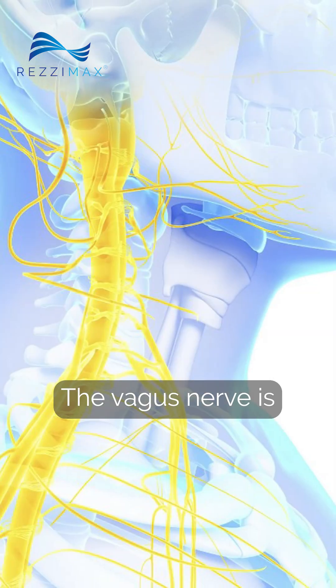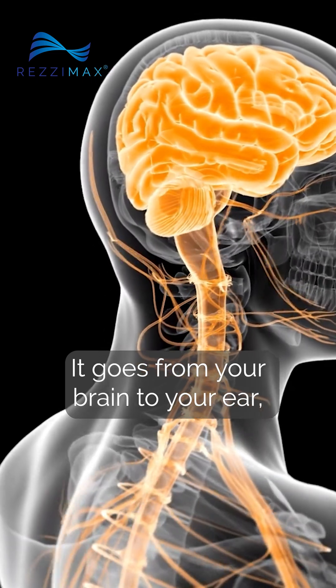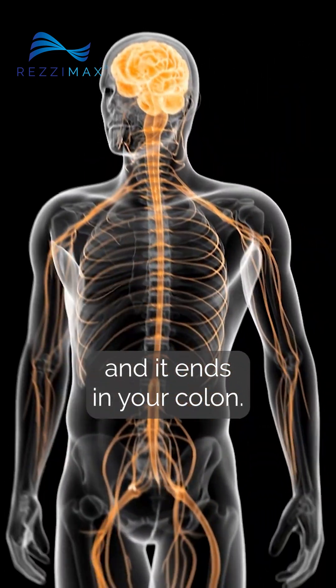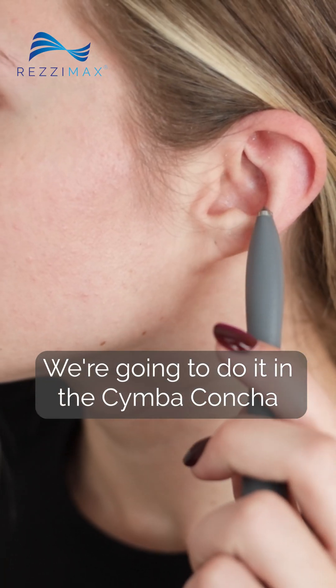The vagus nerve is the longest nerve in your body. It's a cranial nerve that goes from your brain to your ear, your throat, your heart, the lungs — it goes through every organ in your body and ends in your colon. With StimPod and Resimax, we do it in two points.